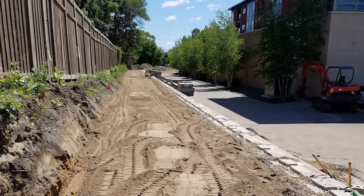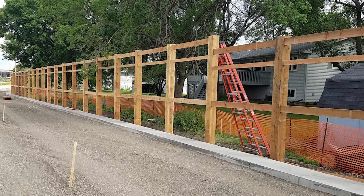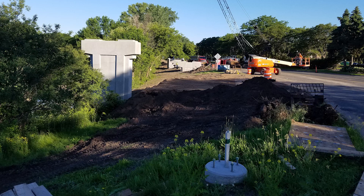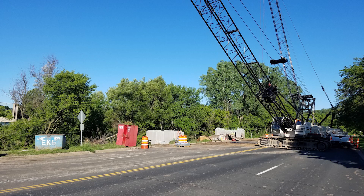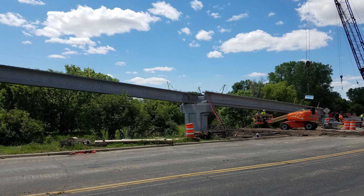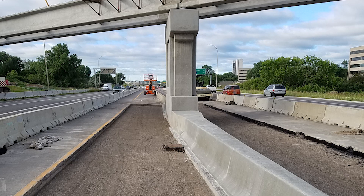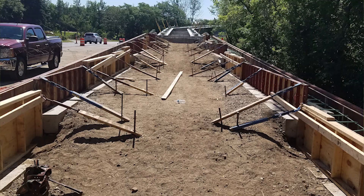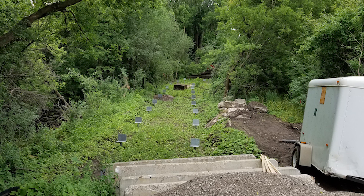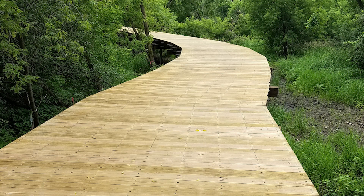These structures are 13 feet wide clear when you ride your bike or walk on them, so they're wide enough for two-way traffic. A lot of the components that make up the structure itself are actually bridge-rated, so you can drive vehicles on them. The timber that is used is really heavy duty and had to be shipped here from Oregon on train — there were train loads of timber that came to Edina, Minnesota to build these boardwalks.